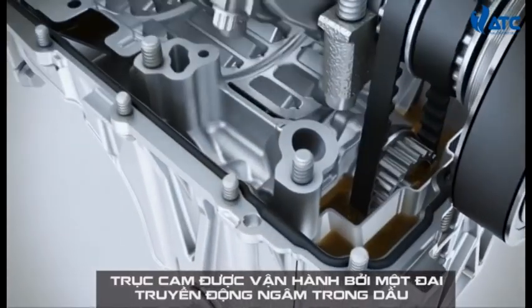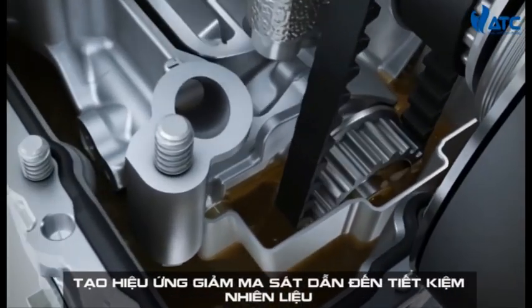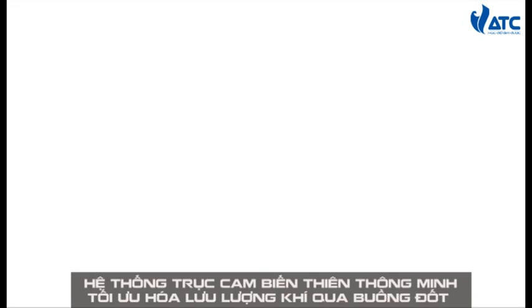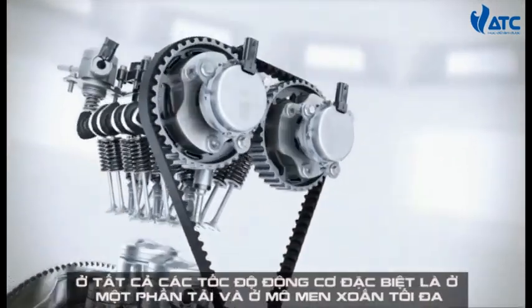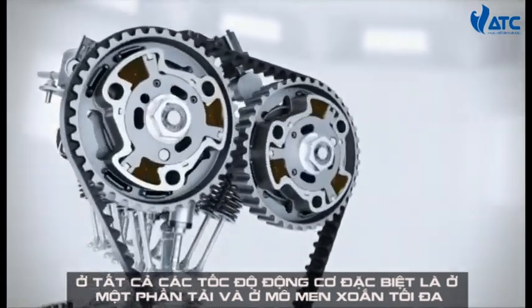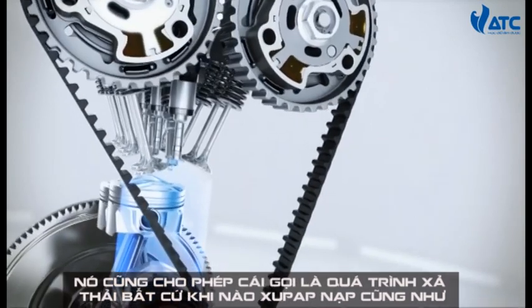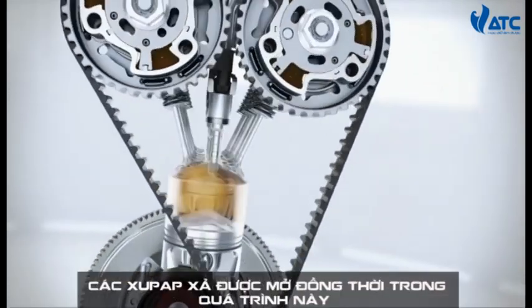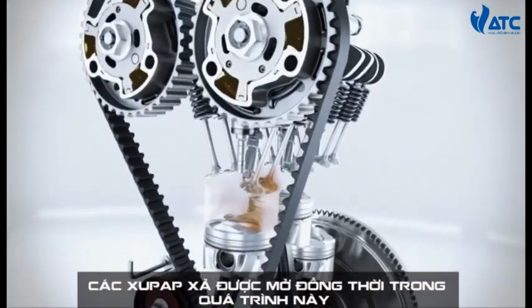The camshaft is operated via a drive belt immersed in oil — the effect, again, is reduced friction leading to fuel savings. Variable valve timing optimizes the gas flow through the combustion chamber at all engine speeds, particularly at part load and full torque. It also enables the so-called scavenging process, whenever the intake as well as the exhaust valves are open at the same time, flushing out combustion gases.